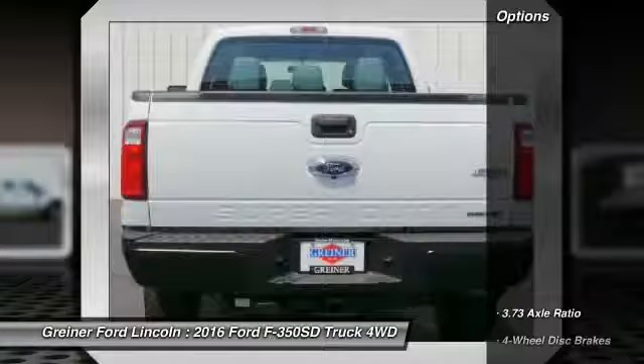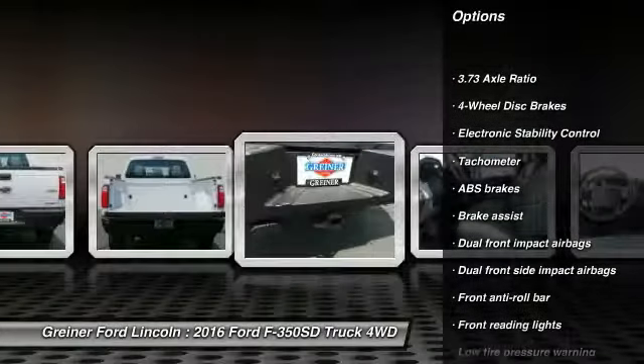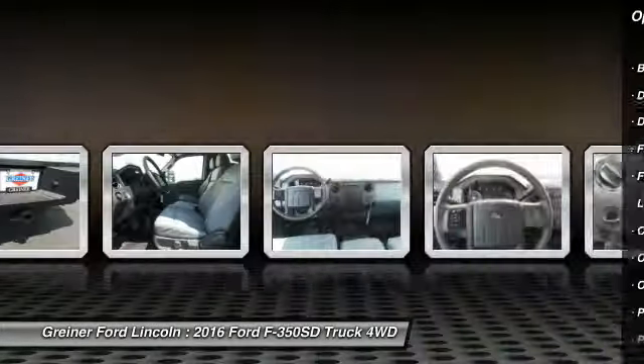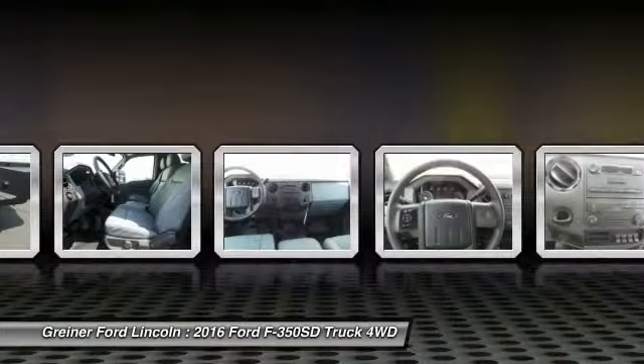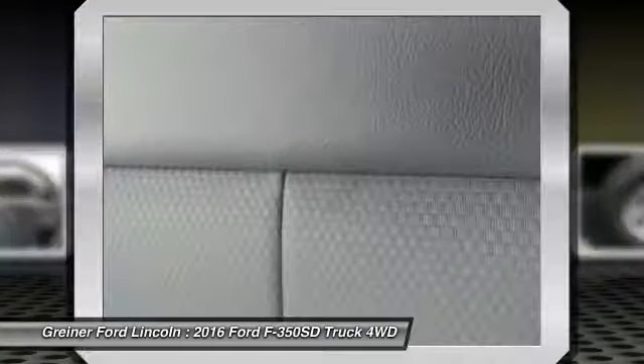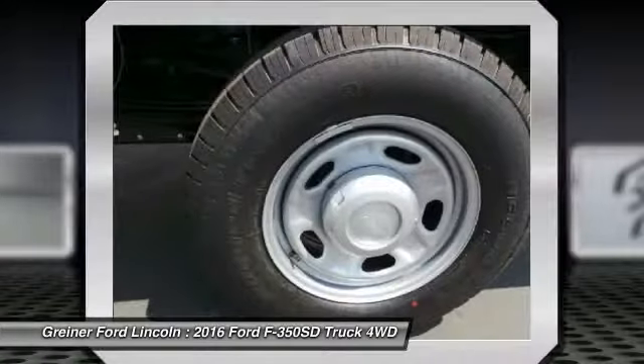Here are some of this vehicle's great options: traction control, dual airbags, air conditioning front, power steering, four-wheel disc brakes, electronic stability control, overhead console, brake assist, tachometer, front reading lamps. Take this vehicle for a spin and see why so many shoppers are now proud owners.